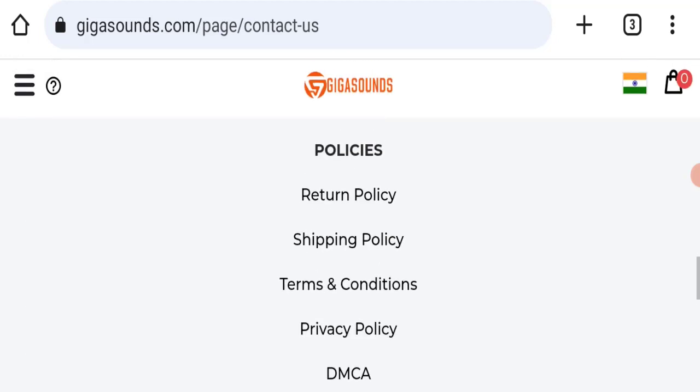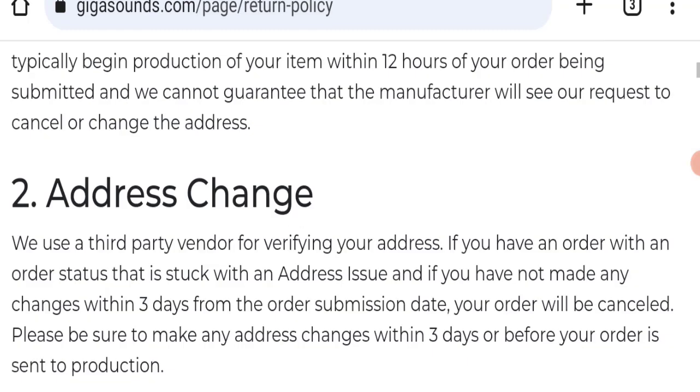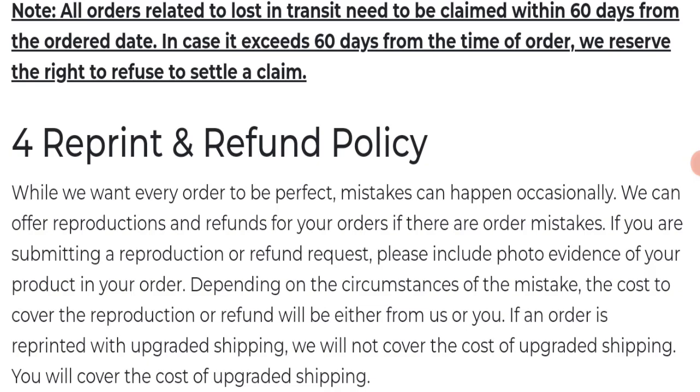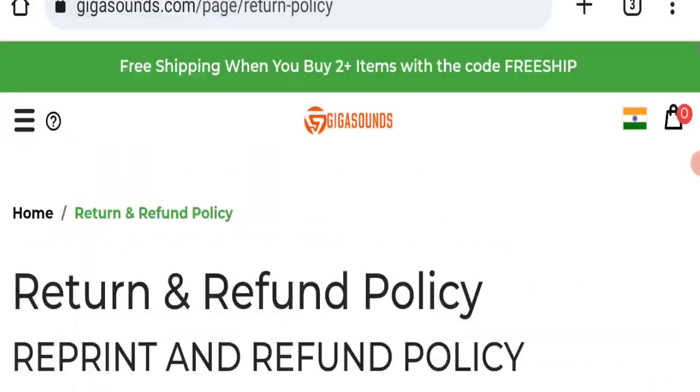Next, we will check the return and refund policy. This website does not offer a return or refund policy, which is a negative sign. However, if you want to return or refund your product, you can read the details provided on the page.